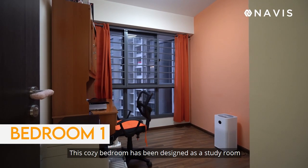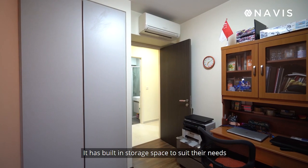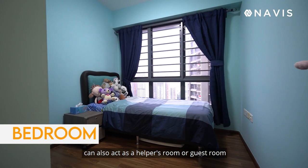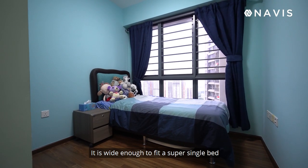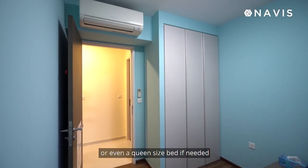This cozy bedroom has been designed as a study room and has built-in storage space to suit your needs. Styled as a child's room and playroom, it can also act as a helper's room or guest room. It is wide enough to fit a super-single bed and storage shelves, or even a queen-size bed if needed.